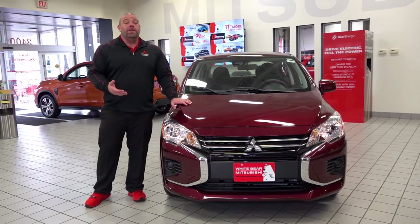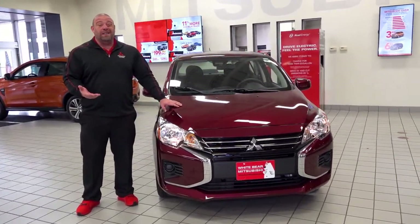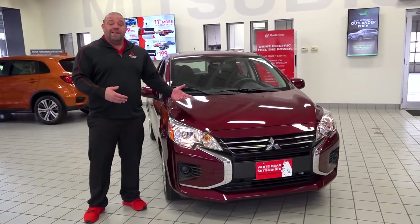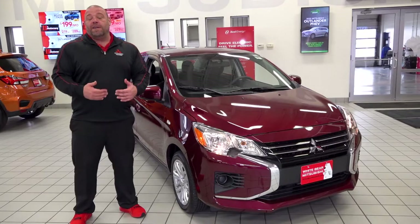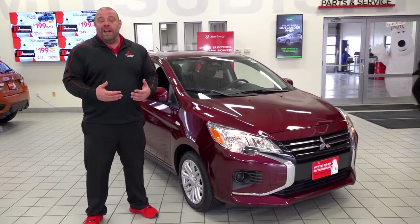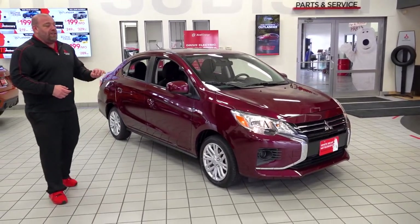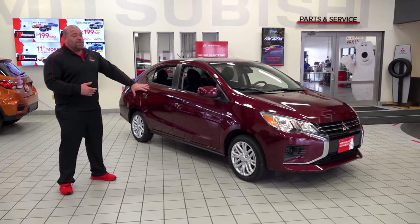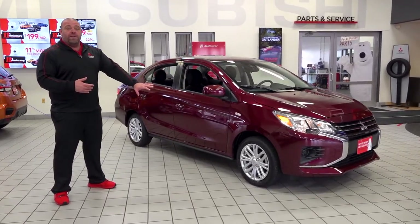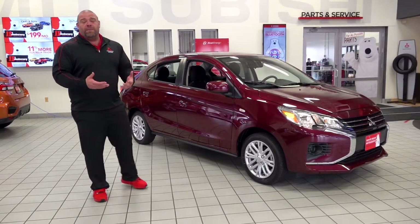Under the hood, you're going to find a fuel-efficient 1.2-liter engine, which can return up to 42 miles per gallon on the automatic hatchback. This sedan can get up to 41 miles per gallon on the highway and has the best combined fuel economy of any hatchback or sedan non-hybrid in America. This 2021 Mirage is the Mirage G4 LE. The base model is the ES. This one has the upgraded alloy wheels as part of the LE package, but the standard equipment on a Mirage is actually quite impressive.